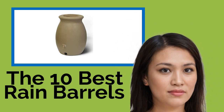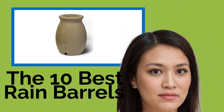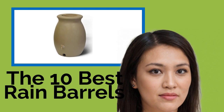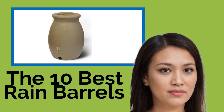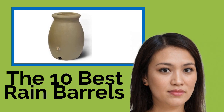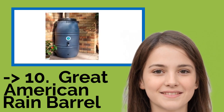The 10 Best Rain Barrels. Why pay for water when it drops out of the sky for free? Do your part for conservation and add some style to your outdoor space with one of the rain barrels listed here. Not only are they ideal for collecting and storing our most precious natural resource, but many of them also add an element of charm to your landscaping. The list starts with the Great American Rain Barrel.